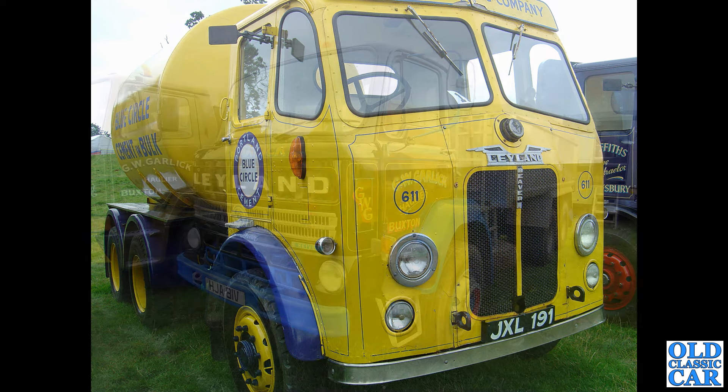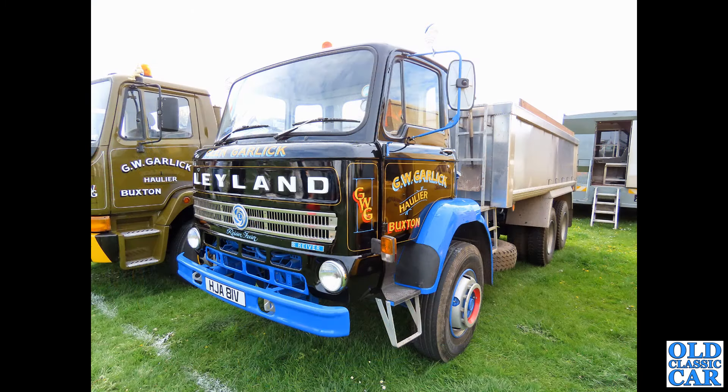Continuing this look at the classic Leyland trucks, we have another Leyland Reaver on a V plate — very very smart indeed in the livery of G.W. Garlic of Buxton, as is the other vehicle alongside, which we've already seen in this compilation. I think this was photographed in 2023.